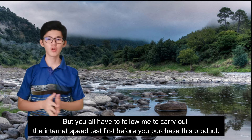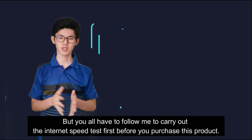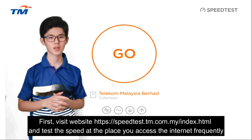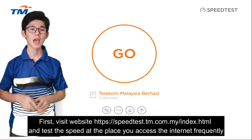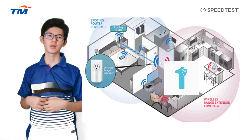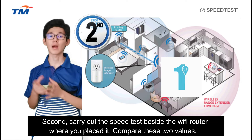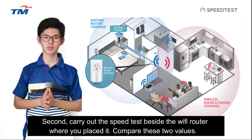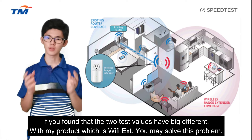Before you purchase this product, you have to follow these steps. First, visit the website speedtest.com.my and test the speed at the place where you mostly access the internet. Second, carry out the speed test right beside the Wi-Fi router where it is placed. Then compare these two values. If you find that the two values have a big difference, my product can help.